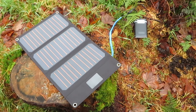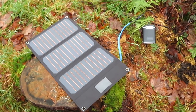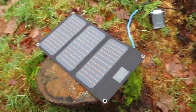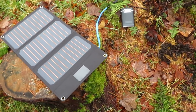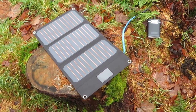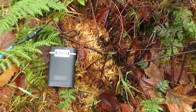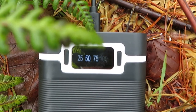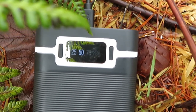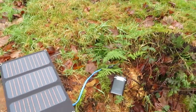Because in Scotland, cloudy days are regular. If it's not raining, it's cloudy. Clear sunny days are a lot rarer. So it's more important that this charges in kind of poor conditions and gives out some sort of a charge that could maybe charge your power pack up. I'll give it a few minutes and then we'll have a look at it again.